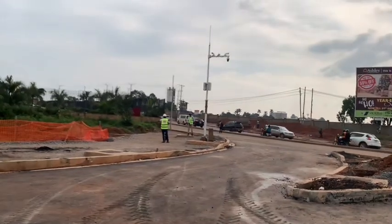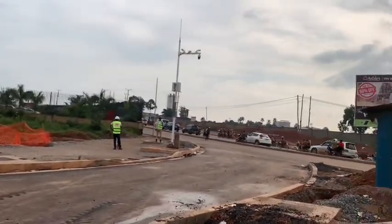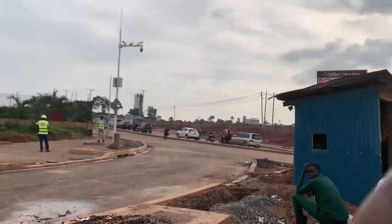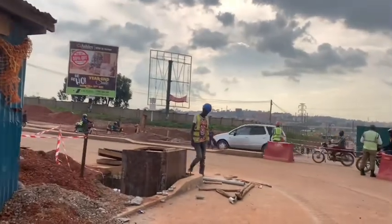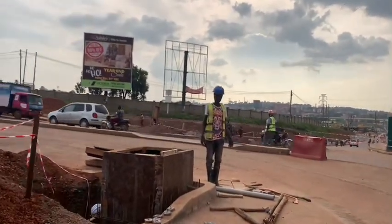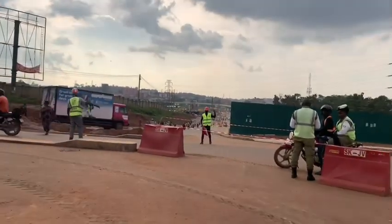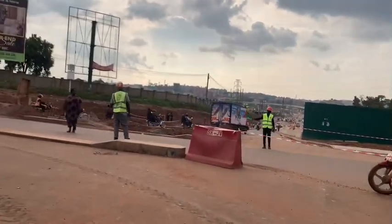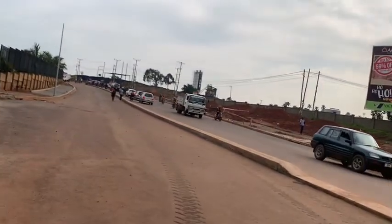So this is now like a junction — the other one goes to Nsambia. So that is a road widening at Nsambia. Hello, how are you? We are going to be crossing. That one goes to Nsambia.